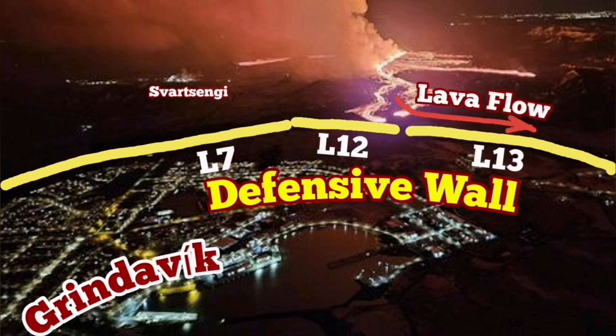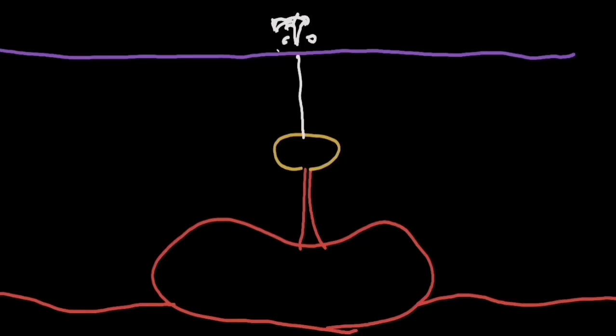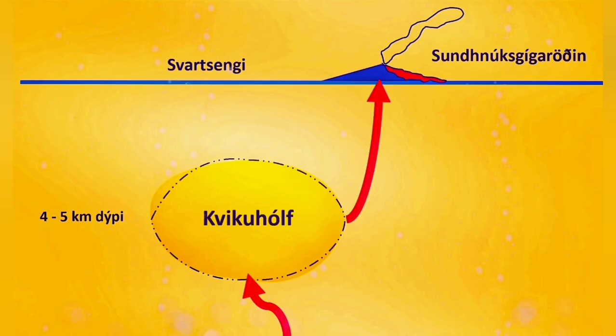This volcanism is very runny and we have to defend against it — it can move fast and over long distances. We thought the source of the magma was on top of the mantle, but we now know that's probably not true. The source of the magma is most likely within the Earth's crust. Beside that, we have a shallower source under the Schwarzsenge here.